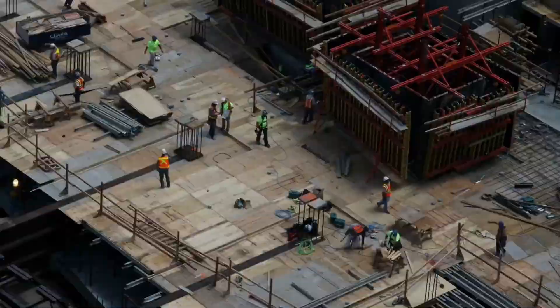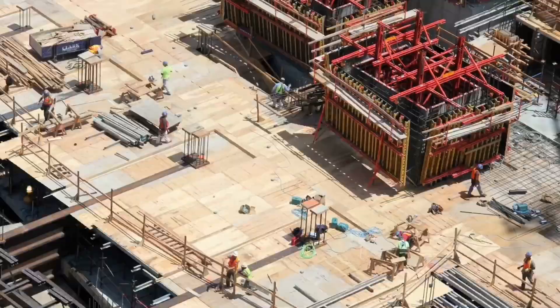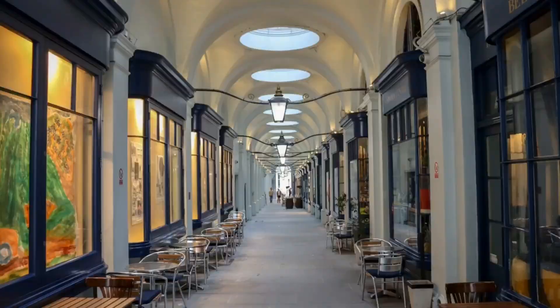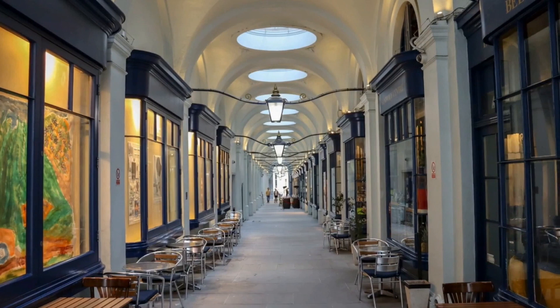Since it was first constructed, it has barely been altered. It still contains a lot of upscale shops that are certainly out of most of our budget ranges, but that doesn't stop anyone from admiring the impressive architecture and decor while doing some window shopping.